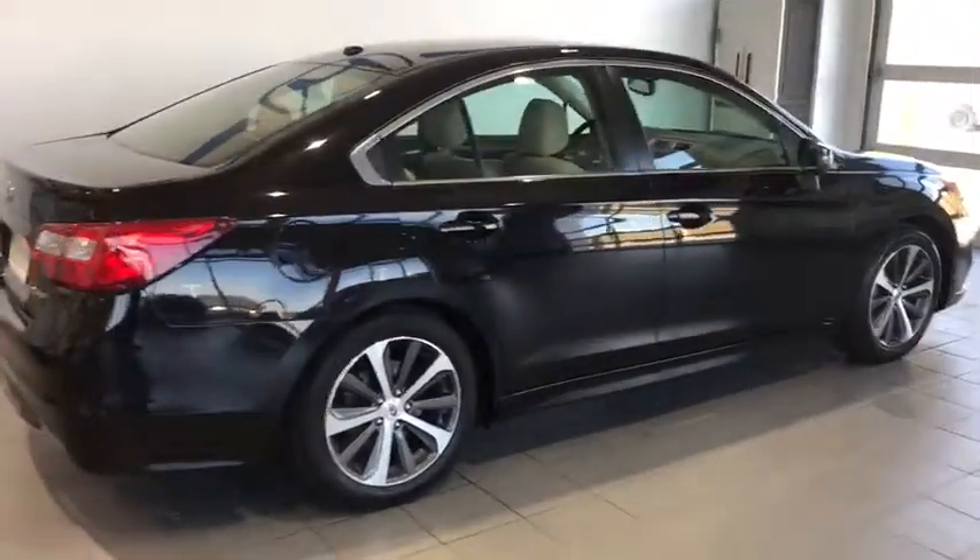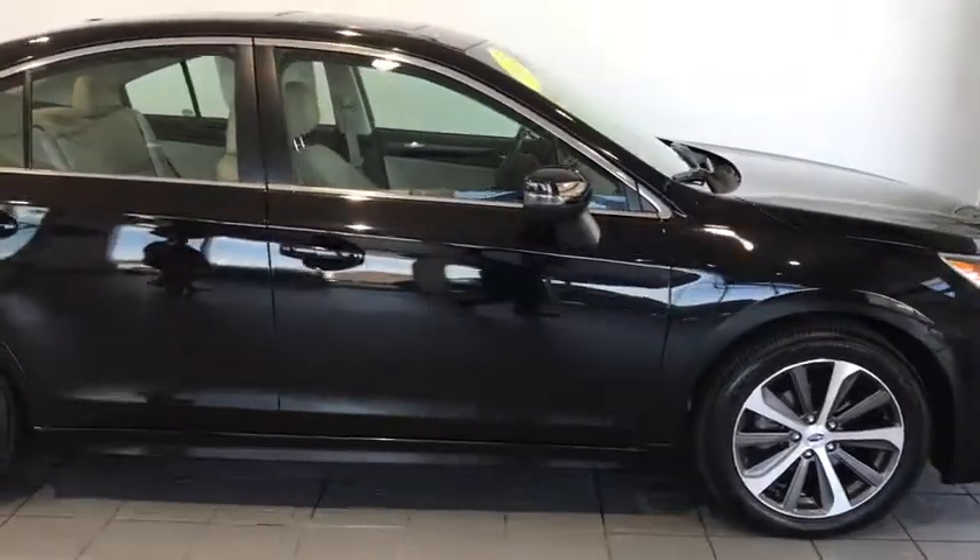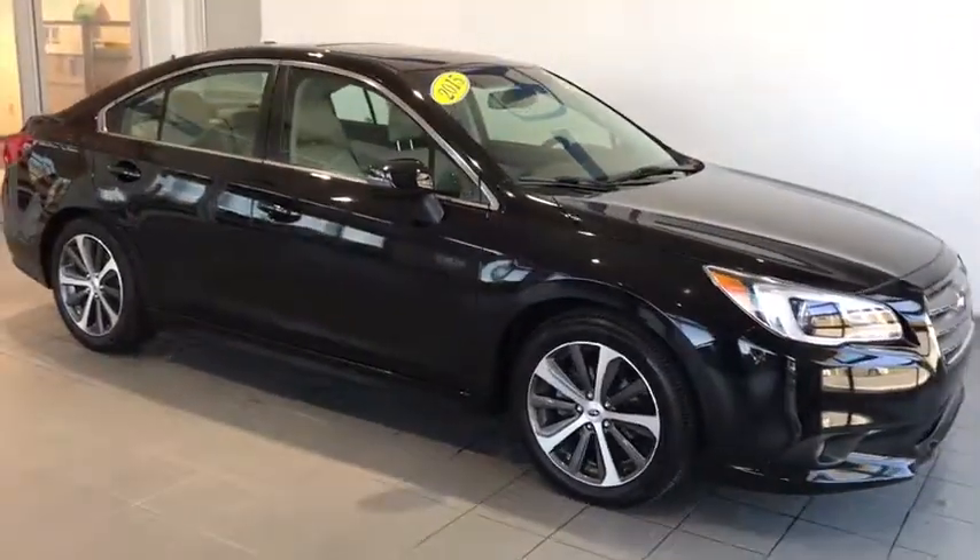Hey folks, Tim Orlando here at Delaney Honda with another fresh trade alert. 2015 Subaru Legacy, 2.5 liter symmetrical all-wheel drive.